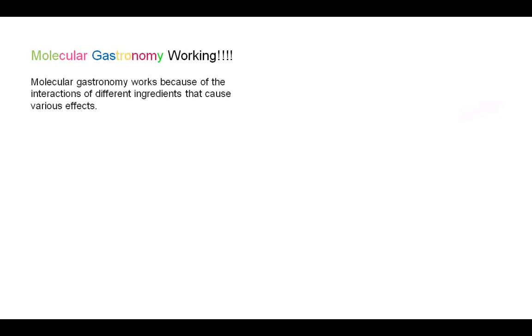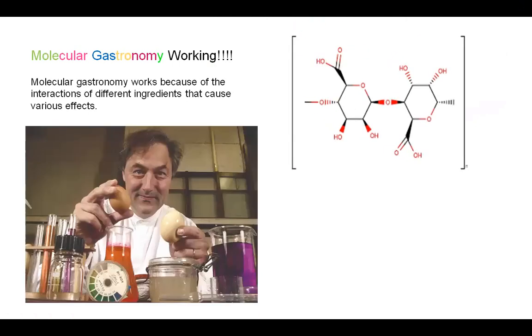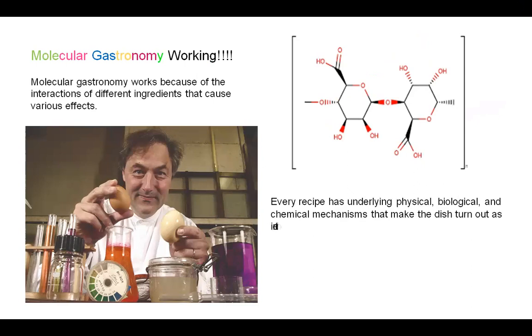So how does this work? Molecular Gastronomy works because of the interaction of different ingredients that cause various effects within them. Every recipe has underlying physical, biological, and chemical mechanisms that make the dish turn out as intended, or sometimes with totally unexpected or disastrous outcomes.